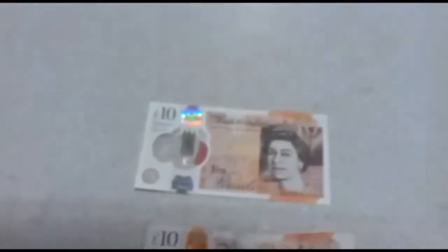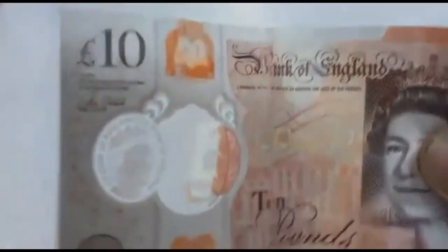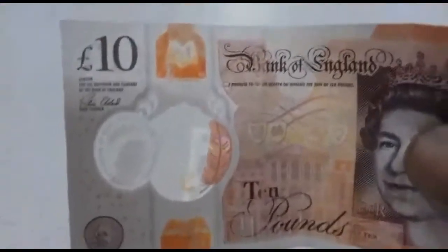So start checking like this, looking at the note. This is real — you can see it's real, you can see the silver. This is fake. Tell your staff, tell your friends and family.